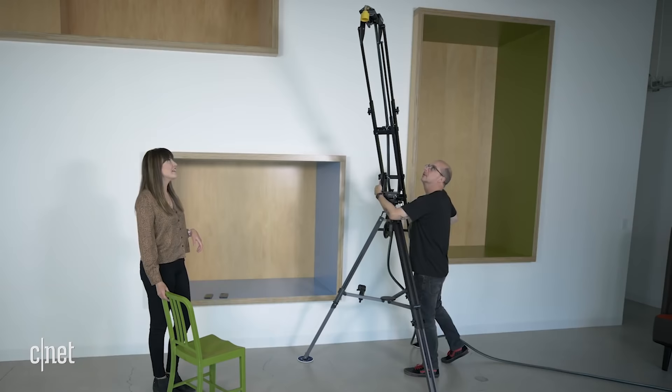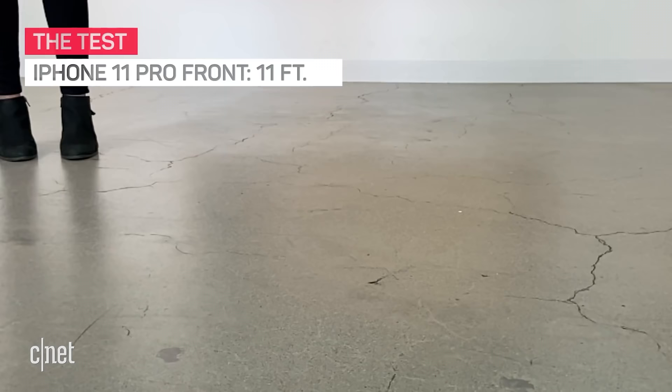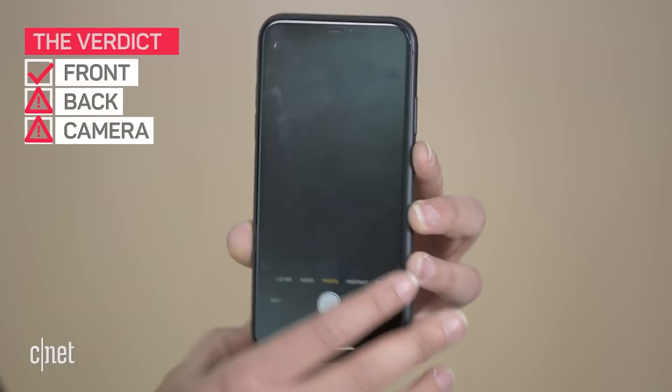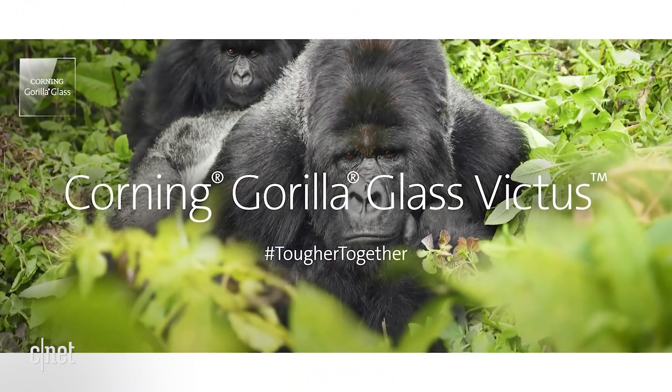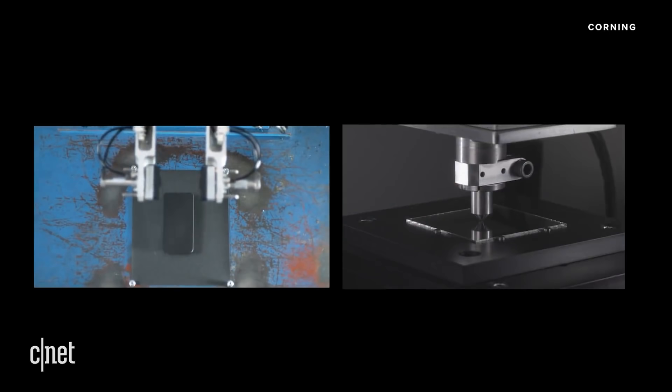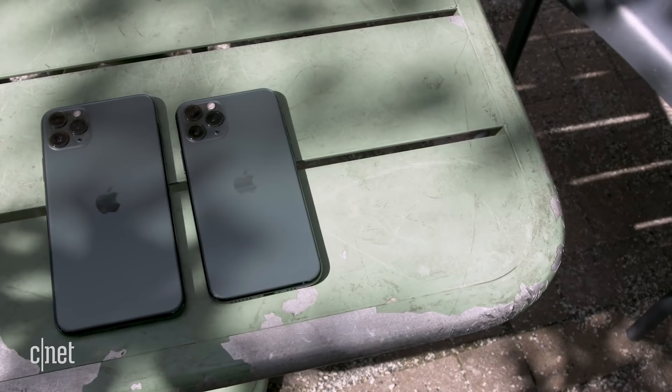The last feature Apple should adopt from the Note 20 Ultra is Gorilla Glass Victus for better durability. Every time a new iPhone is released, drop tests are conducted to see how durable it is. The iPhone 11 Pro proved to be one of the most durable iPhones ever tested, but drop tests on the Galaxy Note 20 Ultra and its Gorilla Glass Victus body impressed as well. The new Gorilla Glass is twice as scratch resistant as Gorilla Glass 6 and can survive drops from two meters versus 1.6 meters. For years Apple has worked with Corning on a custom version of Gorilla Glass, and hopefully we'll see a version of Gorilla Glass Victus or Apple's own customization on the iPhone 12.